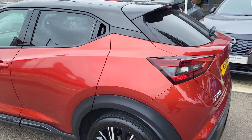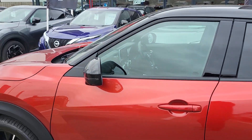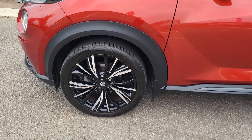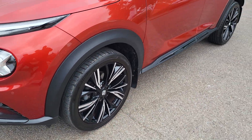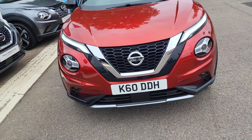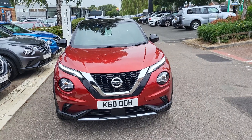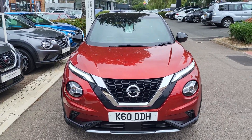Vehicle is in great condition with a clear HPI clearance check. It's just arrived — beautiful vehicle. If you have any questions regarding the 70 plate Nissan Juke Tecna Plus, please get in contact with me on 01296 310630 and I'll be more than happy to help. Thank you.